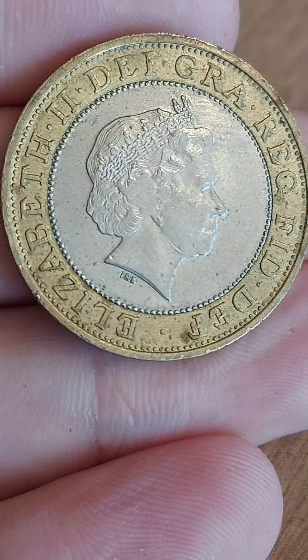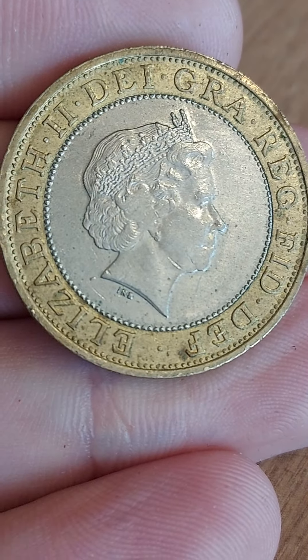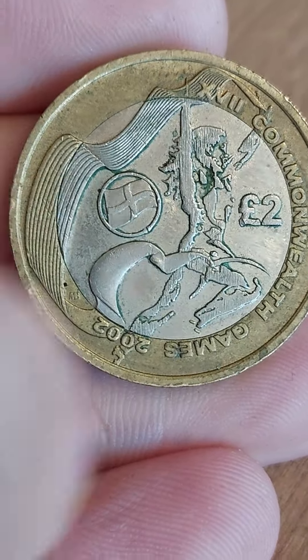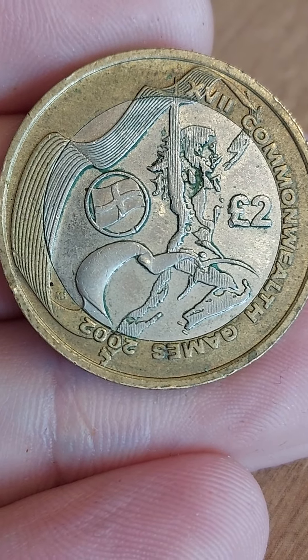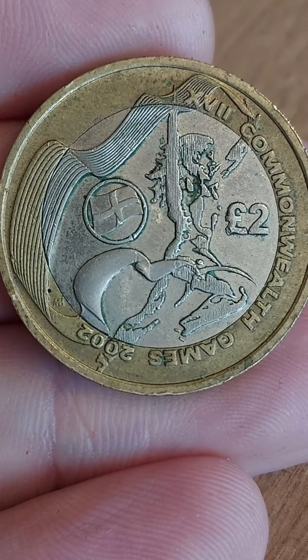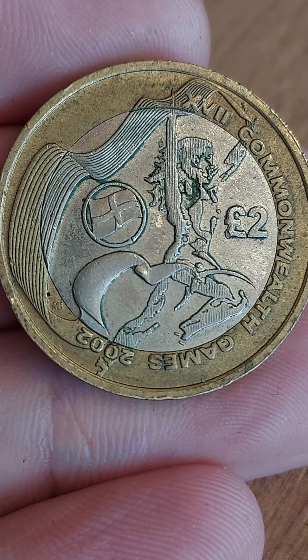They all feature the same front with the portrait of Queen Elizabeth II looking to the right, designed by Ian Rank-Broadley. Turning it over, all of them feature the athlete with the ribbon, and the only difference is the flag in the inner circle. On the right hand side we have Commonwealth Games 2002 in Roman numerals and also the number 2002 at the bottom.